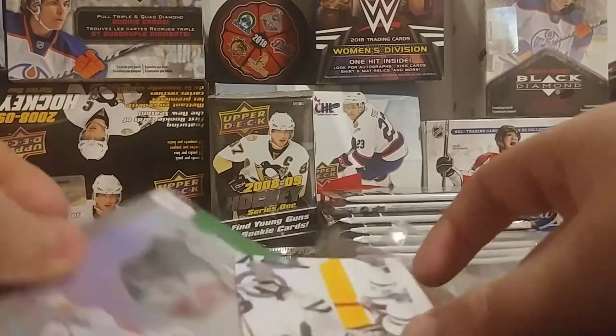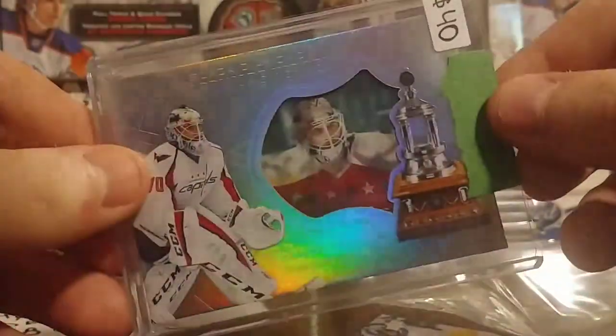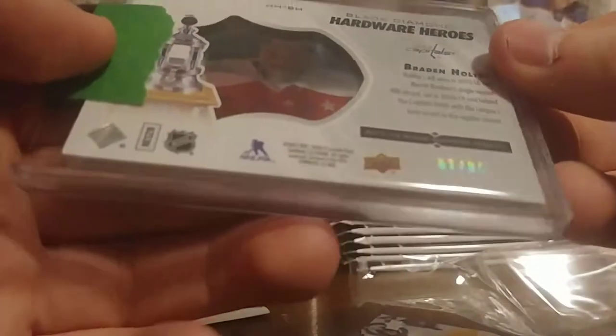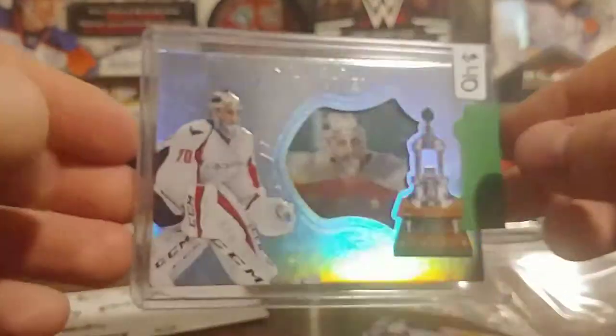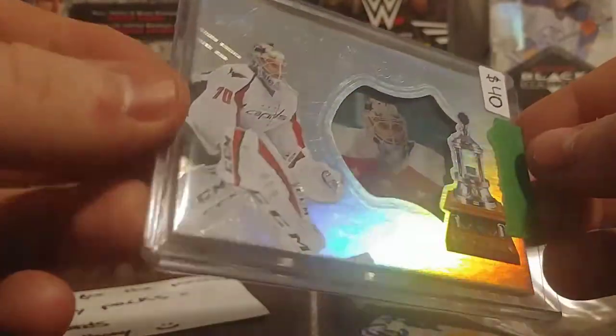And the next card is... I don't know what that is, but it's a very nice card. It says book value is $80 — probably only selling for $10 online. But Raiden Holpe, Black Diamond Hardware Heroes, out of 499. That's not a bad looking card. I like that. It's really thick — I was hoping it was his autograph, but hey, that's not bad.